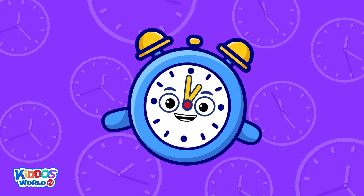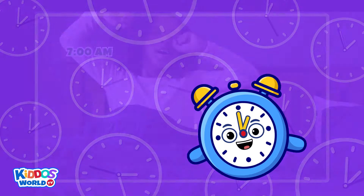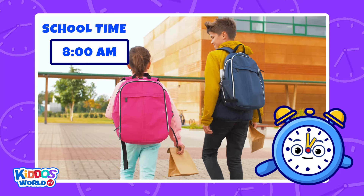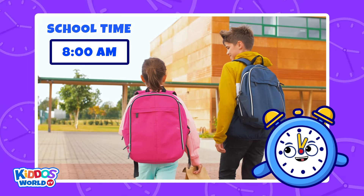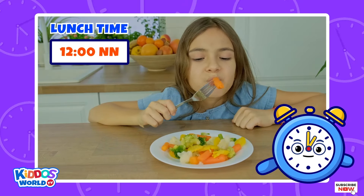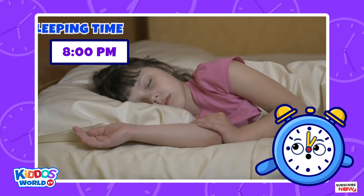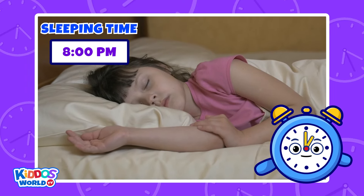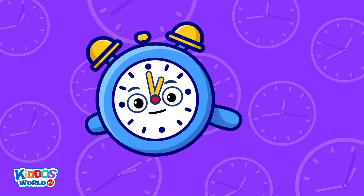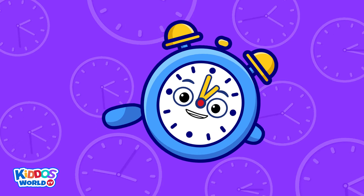Knowing how to read time is very important. It can help you be aware of your daily schedules such as waking up, going to school, play time, eating time, study time, and sleeping time. It can also make you responsible and perform your daily tasks on time, as what your parents would require. Thank you for watching and see you in our next lesson, kids.